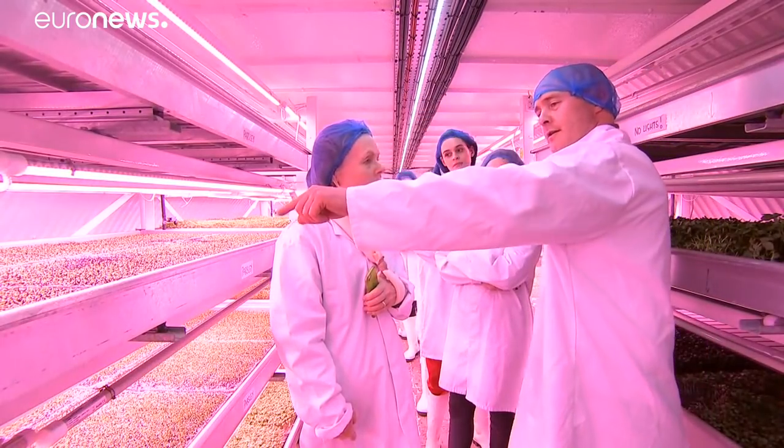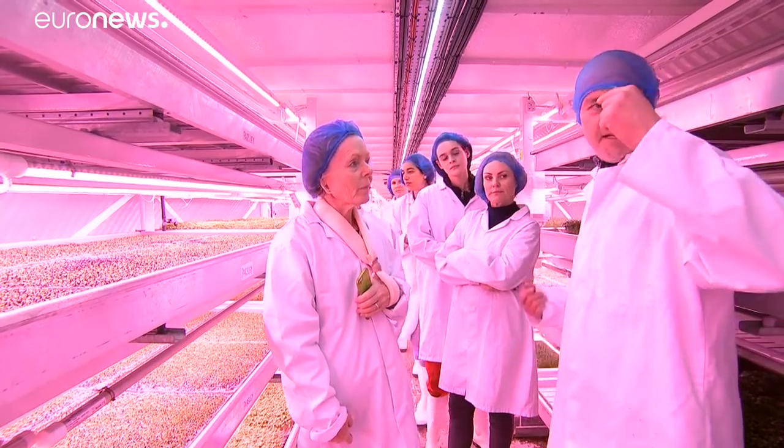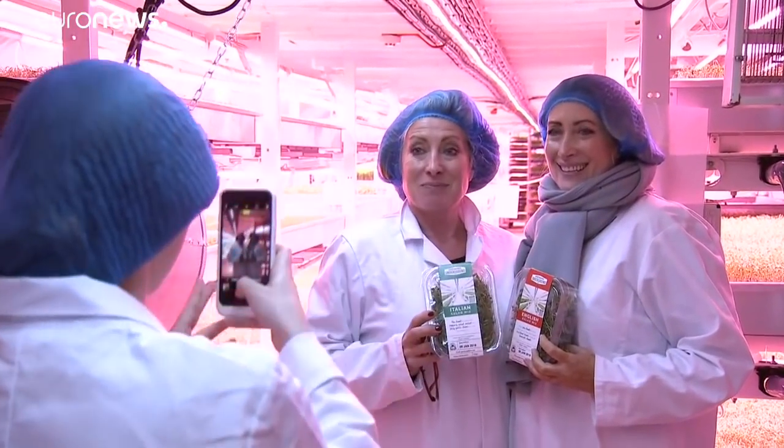The transformed air raid shelter also attracts visitors. I found it really, really interesting — I never ever thought that something like this would ever exist. I found it absolutely fascinating and all the products that I've tried have been absolutely delicious. And I'm growing them myself at home — that's what made me come down here.